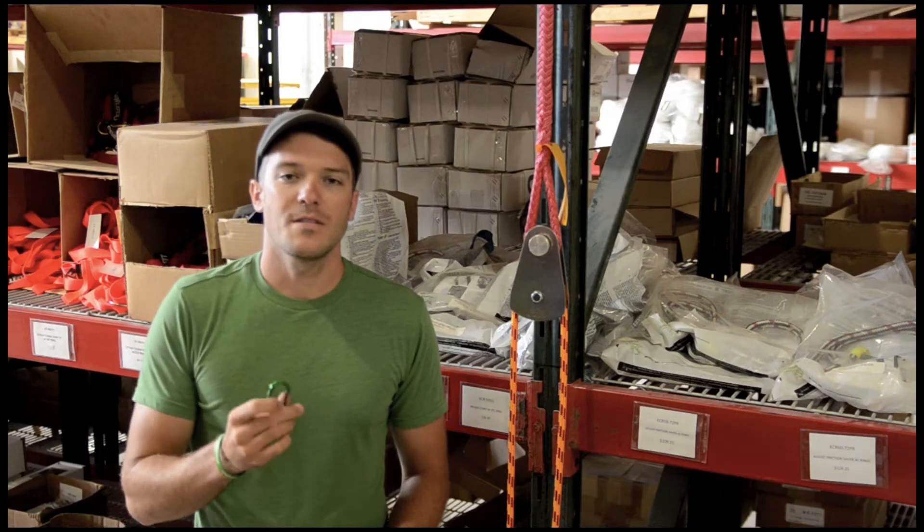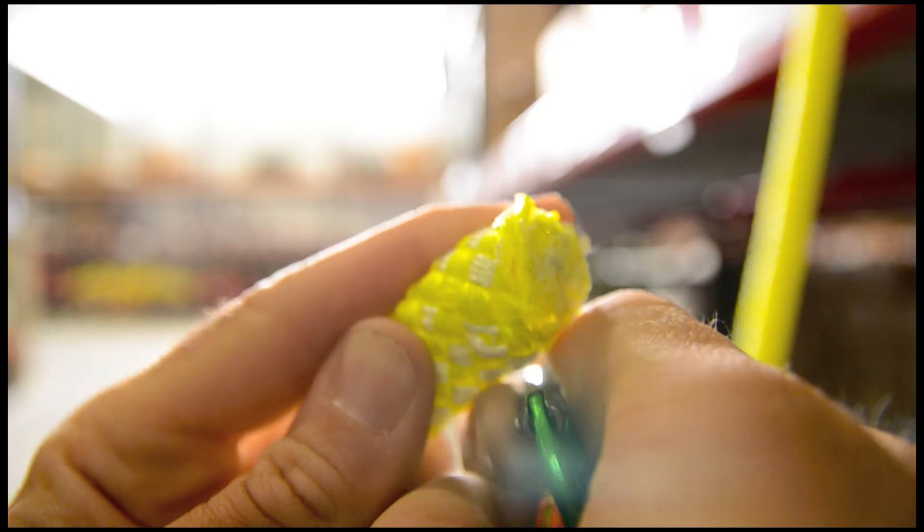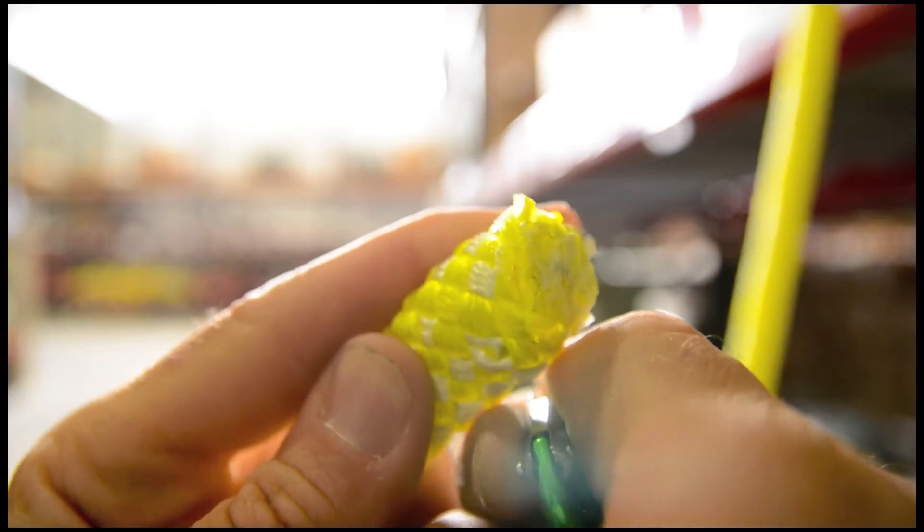The neat thing about these carabiners is the fact that you can take them and pass them right through the rope — pierce right through it, pierce through another one.